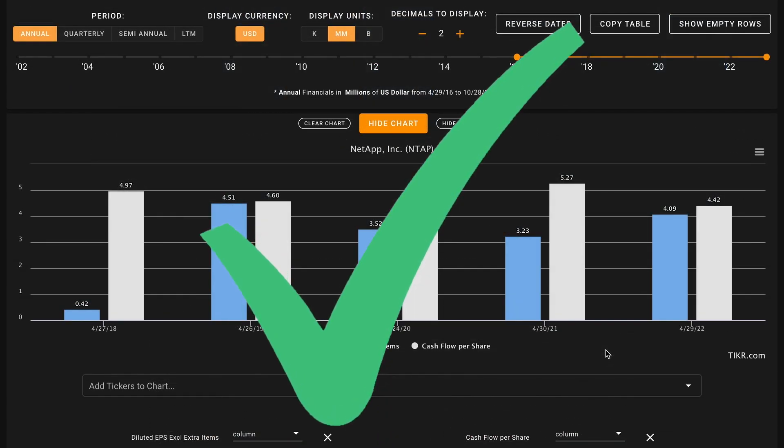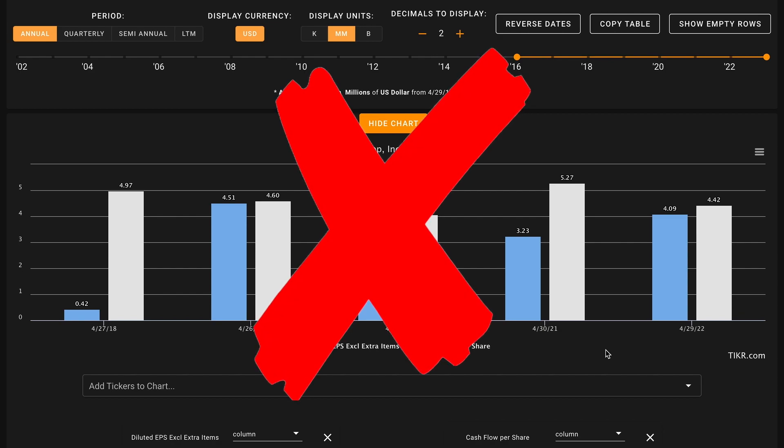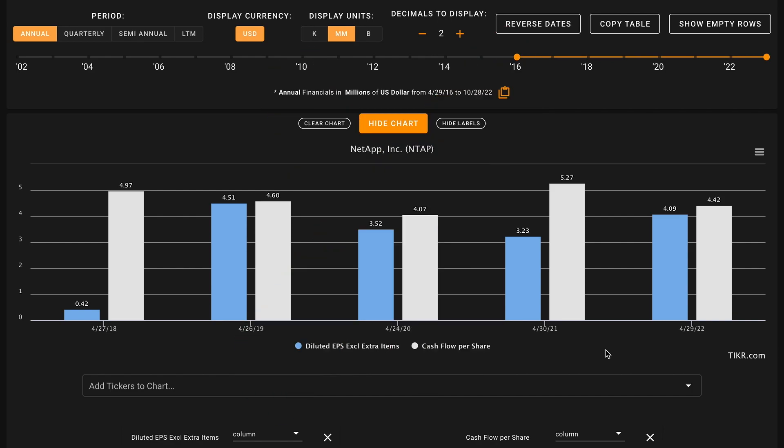Metric number four is very similar — we're looking for free cash flow per share growth over the last five years. Unfortunately, even with the company's very strong share buybacks, their free cash flow declines have actually outpaced their share buybacks, meaning that the company's free cash flow per share is down over this period — this is an X on metric number four. Over their last 12 months, the company has earned about $4.04 of free cash flow for each share outstanding. To recap, through our first four metrics, we're split evenly: two checks and two X's for NetApp.